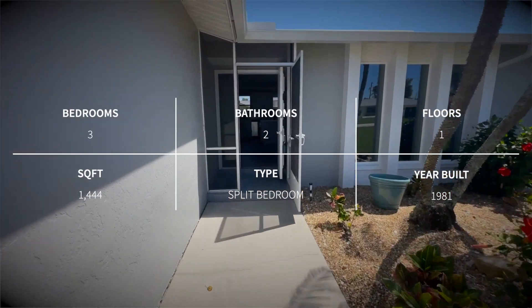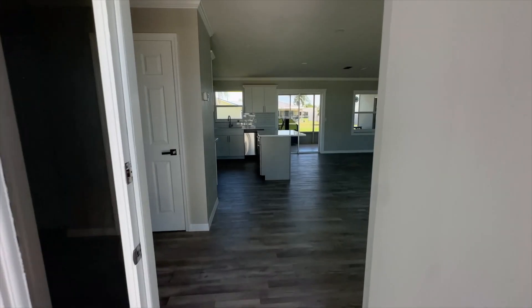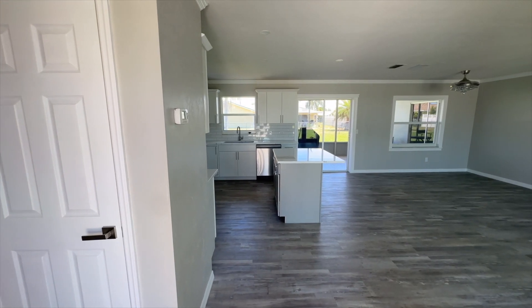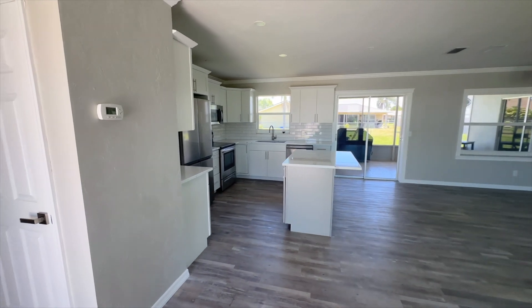Here we are at the front of the property: brand new screened-in lanai door, freshly painted, fully renovated — you can't even imagine. I'll be sure to throw up some old pictures of this property so you can see what it looked like before and what it looks like after.